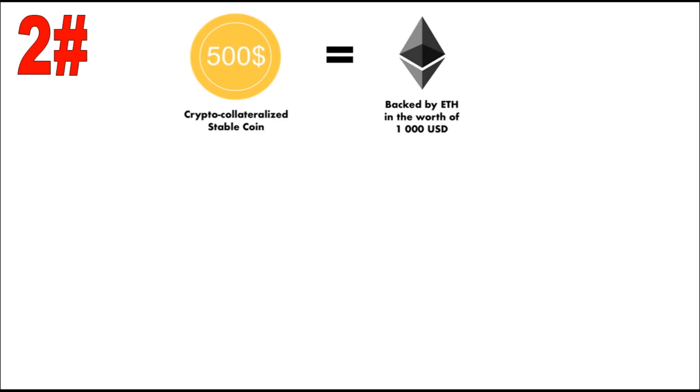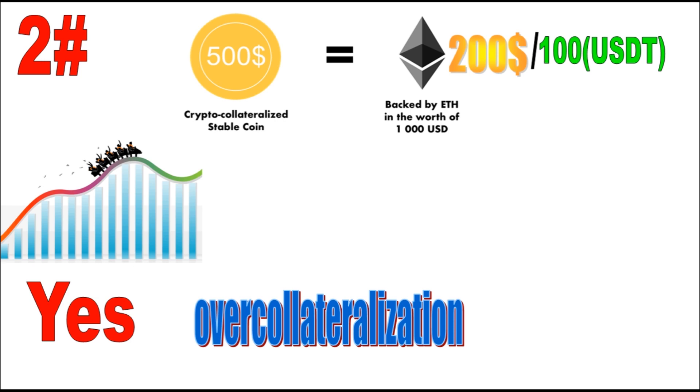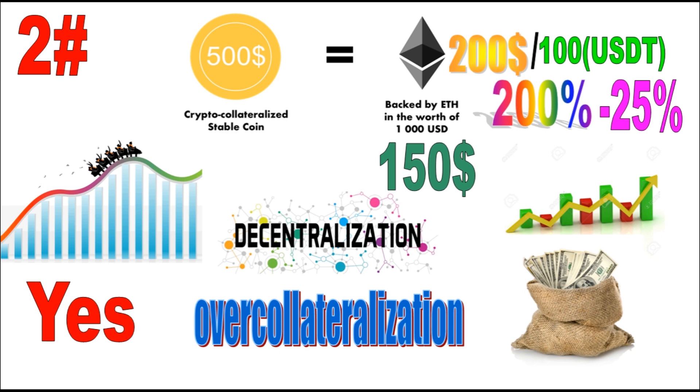Second, you have stable coins collateralized by crypto. But doesn't this mean that price volatility is still possible? Yes, but some providers tackle this issue through over-collateralization. For example, if you deposit $200 of Ethereum to receive $100 worth of stable coins, the stable coins are now 200% collateralized. This means if the price of Ether drops by 25%, the stable coin can still maintain its price, as there is still $150 worth of Ethereum collateral backing it. This helps keep decentralization alive, though a downside is that huge amounts of capital can be required to get started.